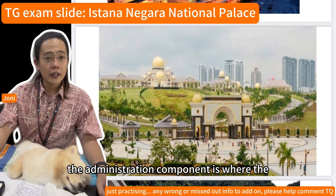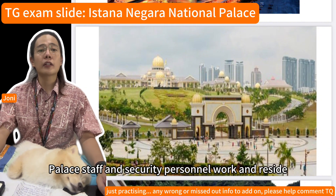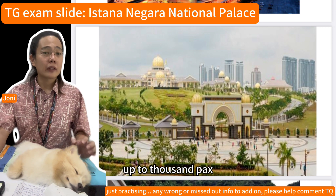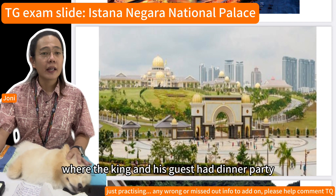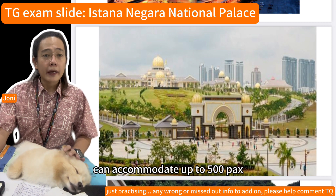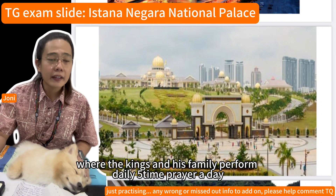The administrative component is where palace staff and security personnel work and reside. The banquet hall can accommodate up to 1,000 people for the king's dinner parties with guests. The royal prayer hall can accommodate up to 500 people, where the king and his family perform their five daily prayers.